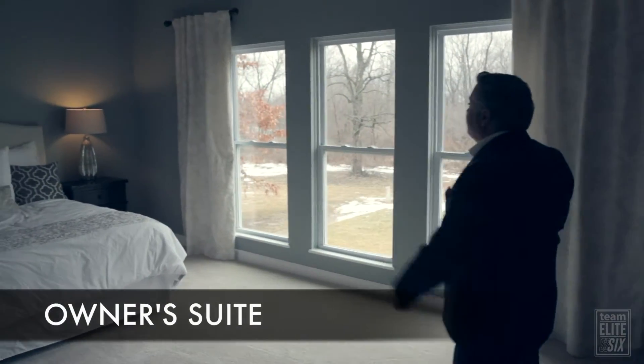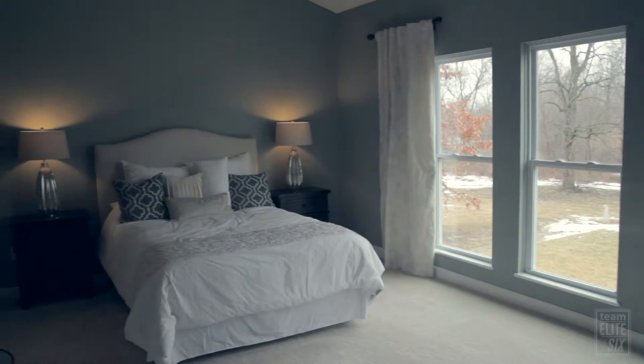And here we have the grandiose owner suite, which has vaulted ceilings and six-foot windows to bring you natural lighting.